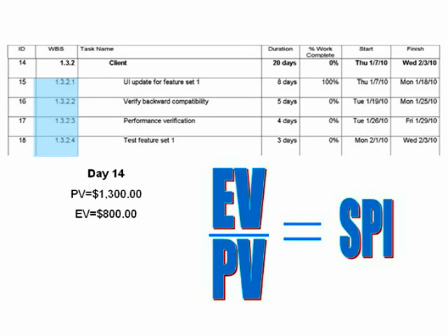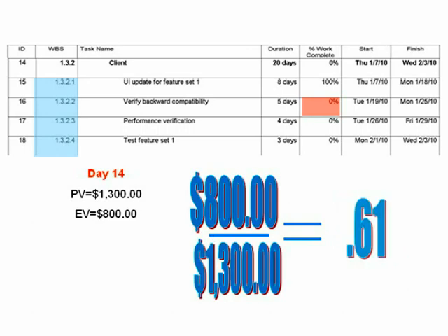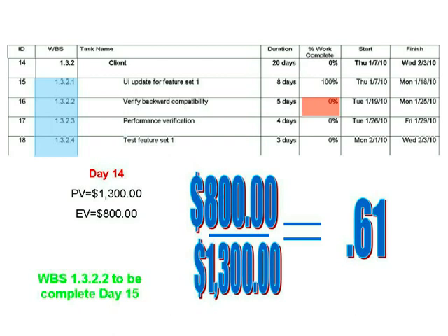Now, let's say it's 14 days into the project and the second PM hasn't completed the second task. They would then report an SPI of 0.61, showing the project is behind schedule. The PM also reports that the task is 95% complete and work will be done in one day, bringing the SPI back to one.